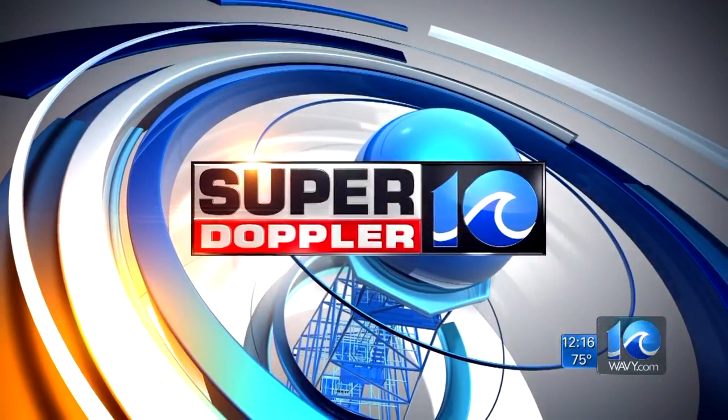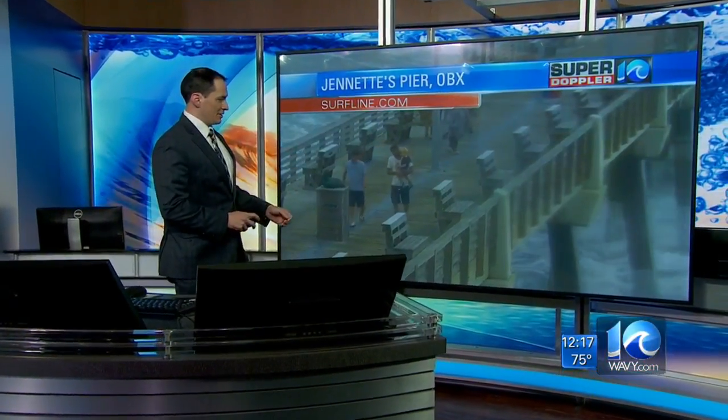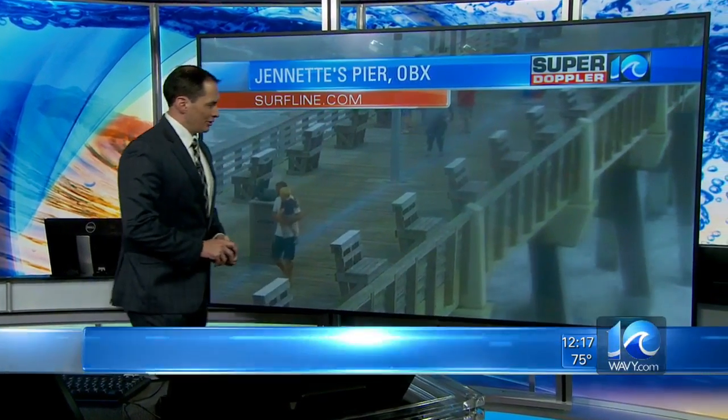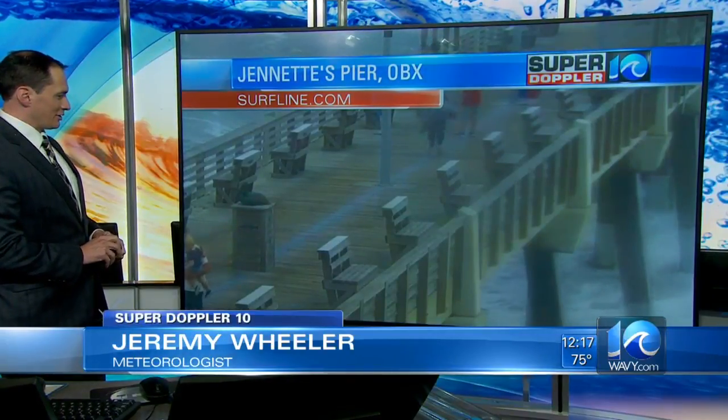Your Super Doppler 10 forecast with meteorologist Jeremy Wheeler. People down at Jeanette's Pier right now over the Outer Banks — they're walking along, taking a look at some of these waves. You can see that a little bit here on the edge. Some of those waves are trying to come up a little higher, and the camera zooms out.